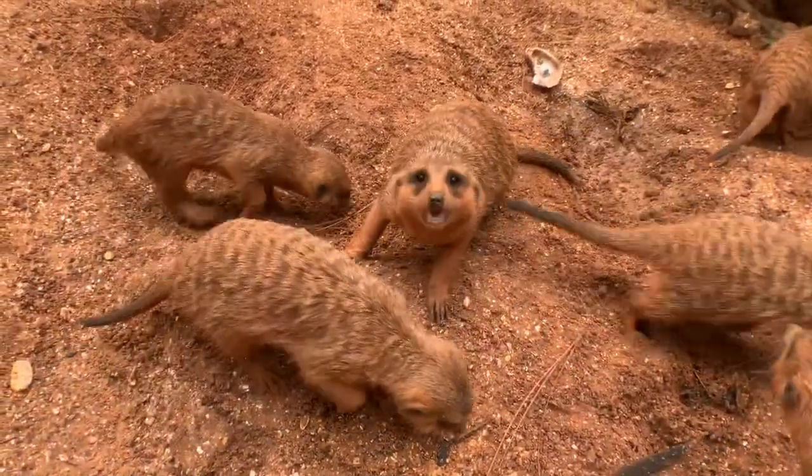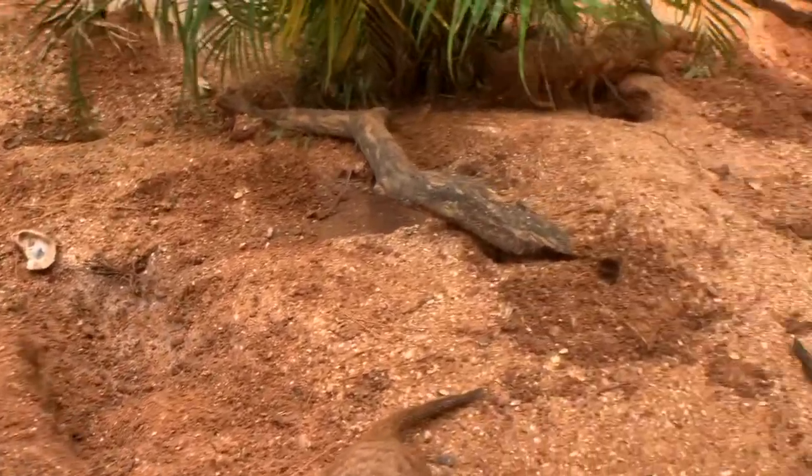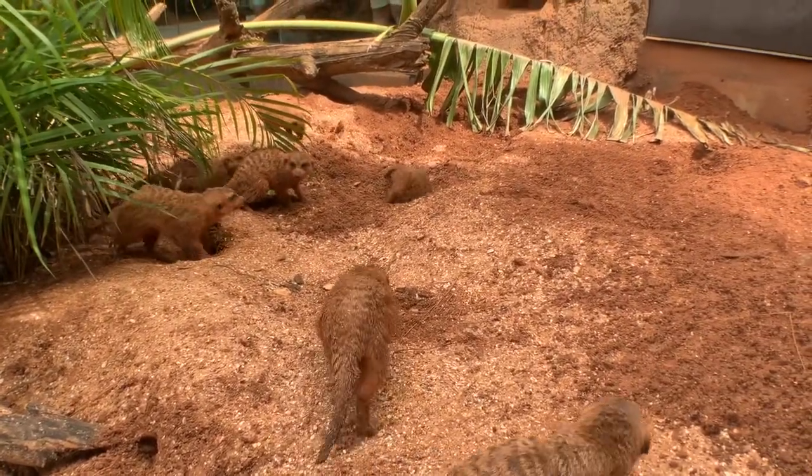Out here in their zoo habitat they spend a lot of time digging, so we have tunnel systems all throughout the habitat. There's one digging right there.